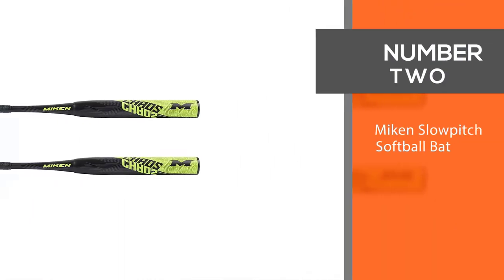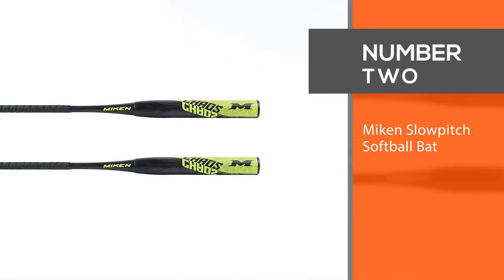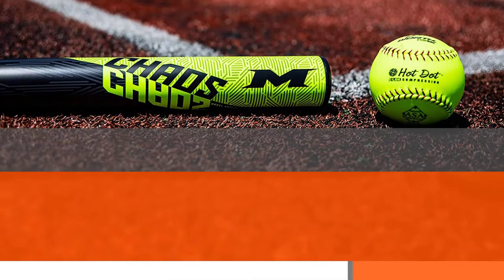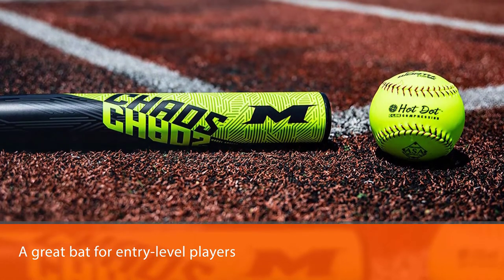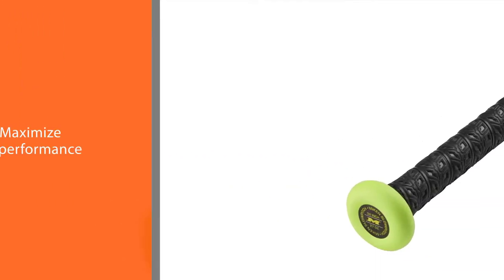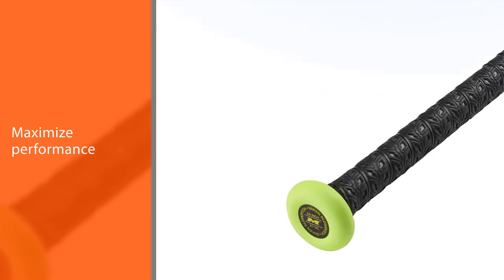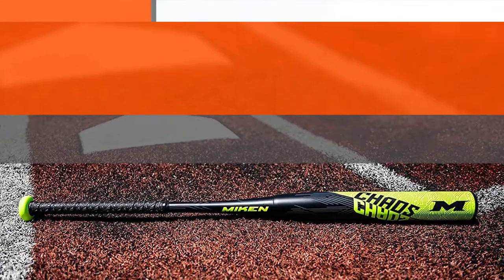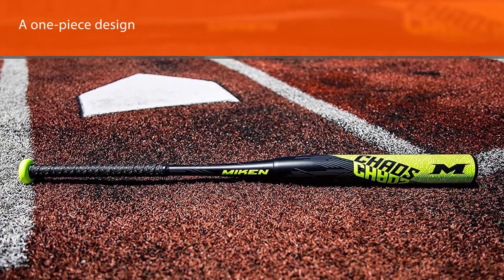Number 2: Mikan Slow Pitch Softball Bat. The Mikan Slow Pitch Softball Bat is a great bat for entry-level players or for those who want to maximize performance without spending as much as their mortgage payment. It is a one-piece design made with Z700 carbon fiber, which is rated 29% stronger than industry standard carbon fiber.